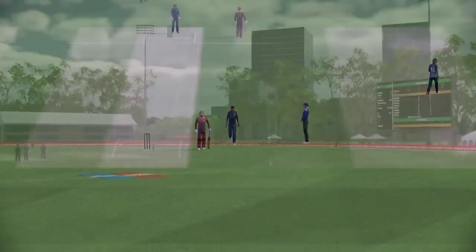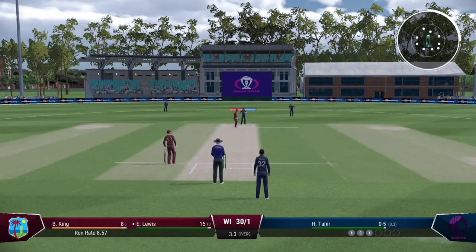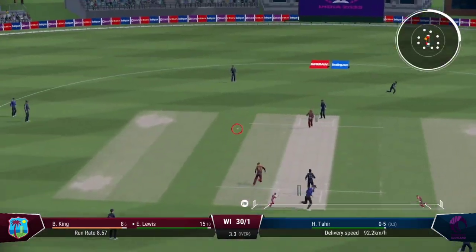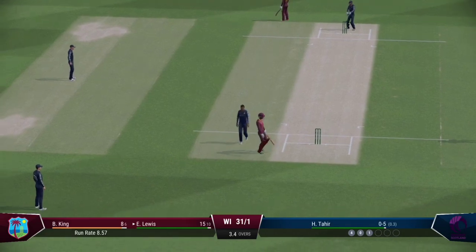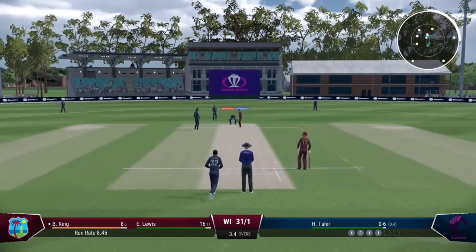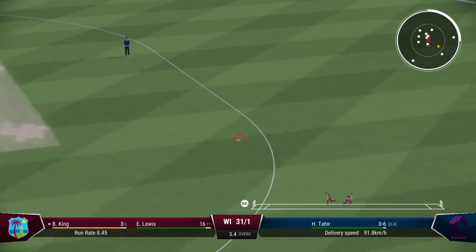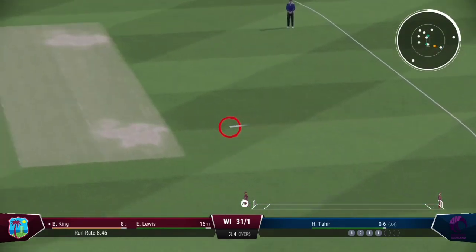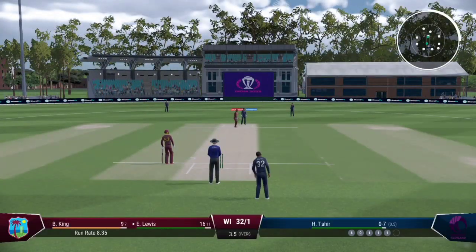Got forward well and was able to drive the ball — a lovely shot and good running. Good running, it needed to be as well — probably closer than they expected. Chance to run two. Good running — just finding the gap allows for rotation of the strike and keeps the pressure on the bowlers.